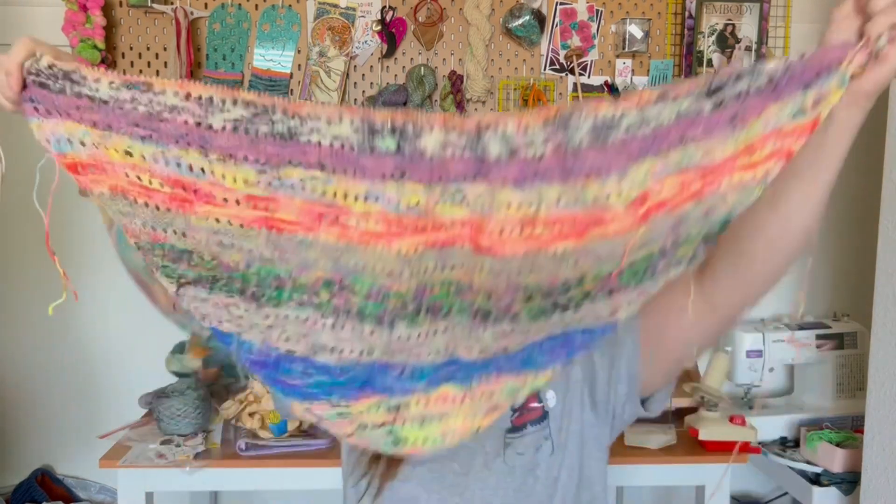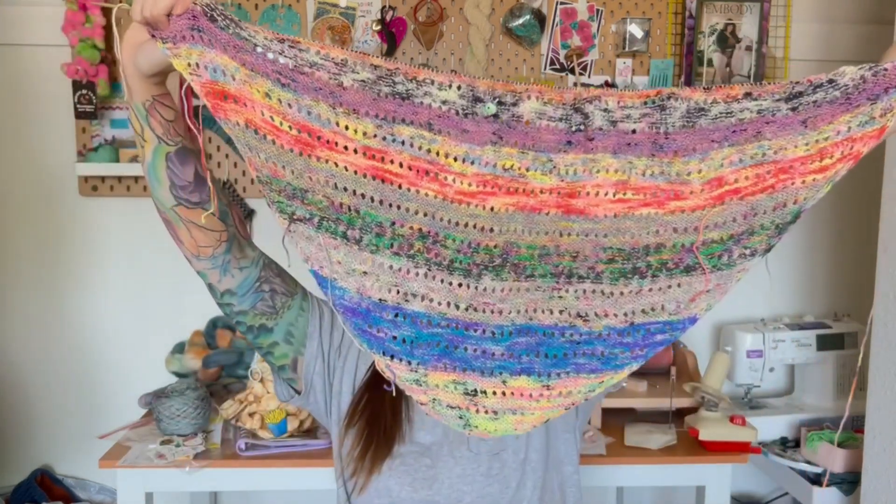Speaking of my ugly Super Bowl blanket — let me show you. There it is so far: my Habitation Throw.